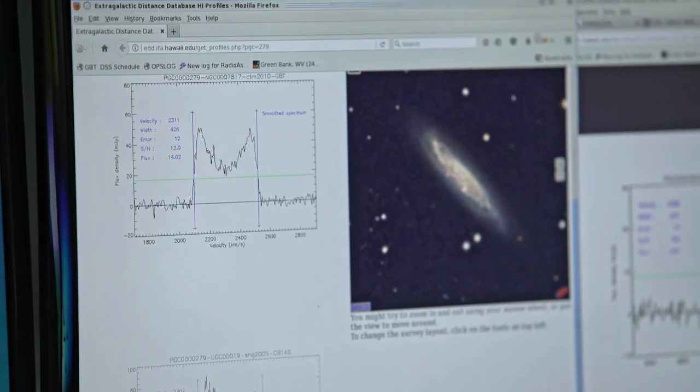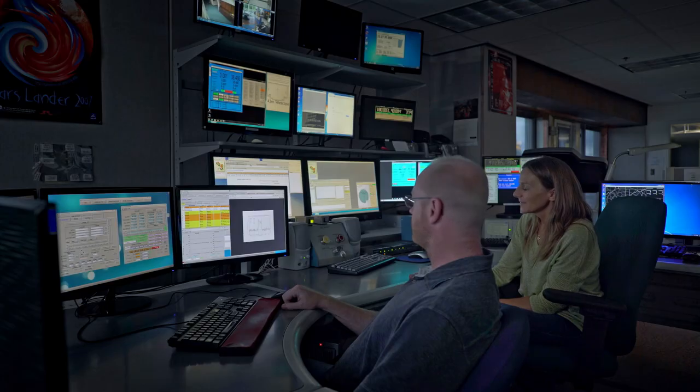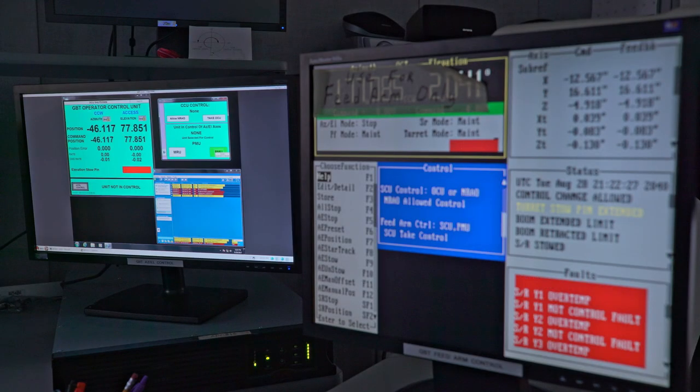Like at Mauna Kea, the hours spent in the control room go by, and with them, so do the galaxies. The galaxies observed in Hawaii for their brightness are re-observed as a priority by Helen to find the second measurement — their absolute luminosity.